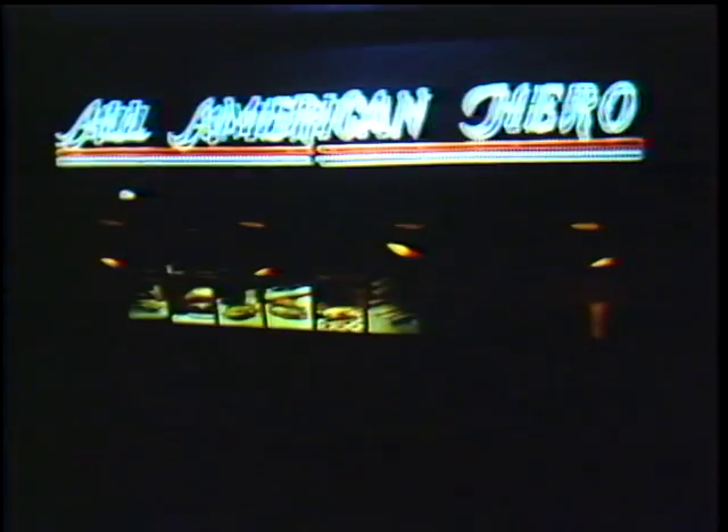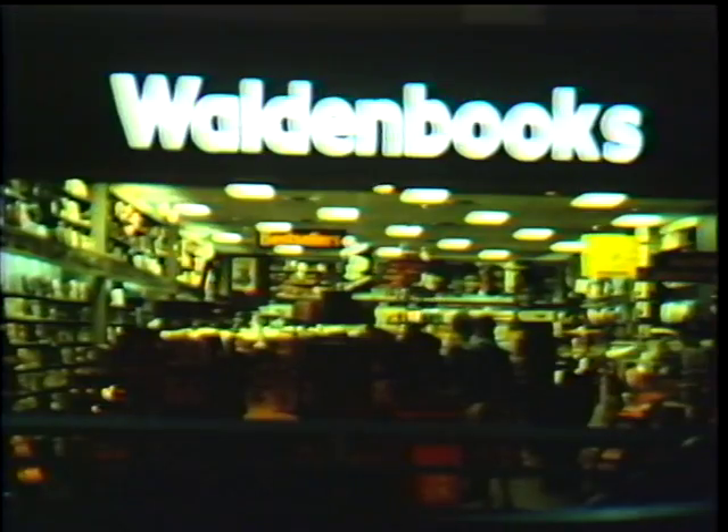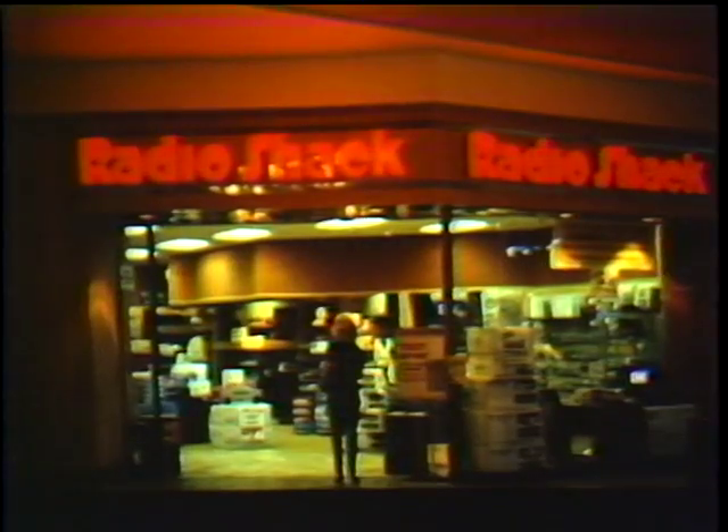It's exciting. It's dynamic. It's the place to be for all community and merchandise events. Jefferson Valley Mall — the heartbeat of the community.